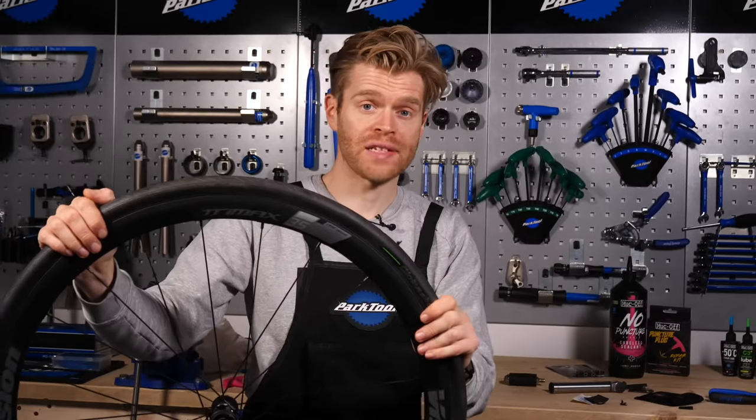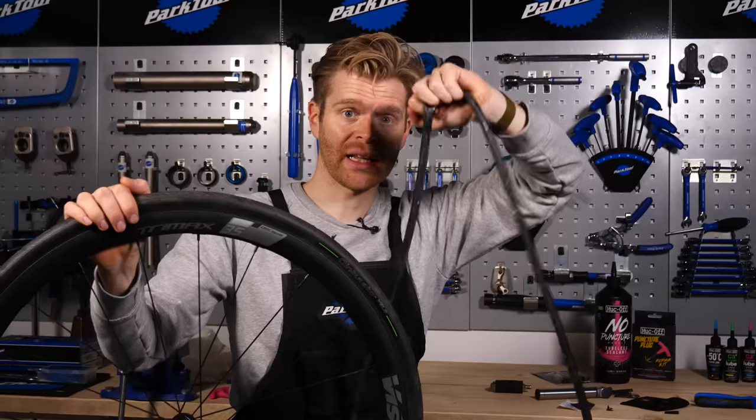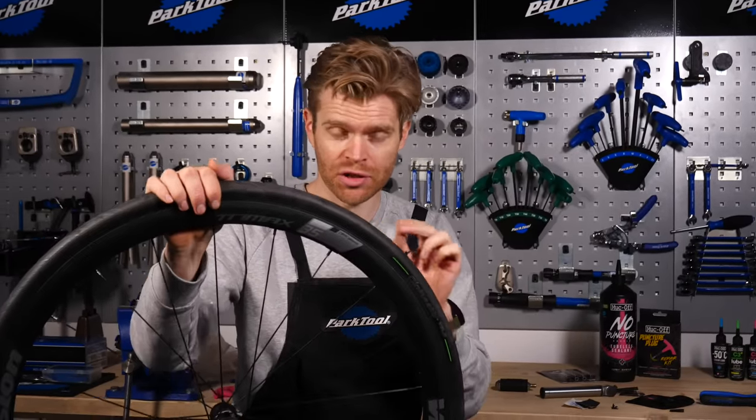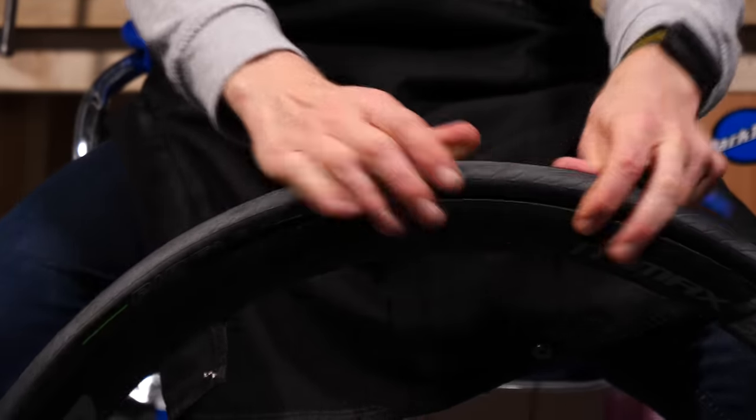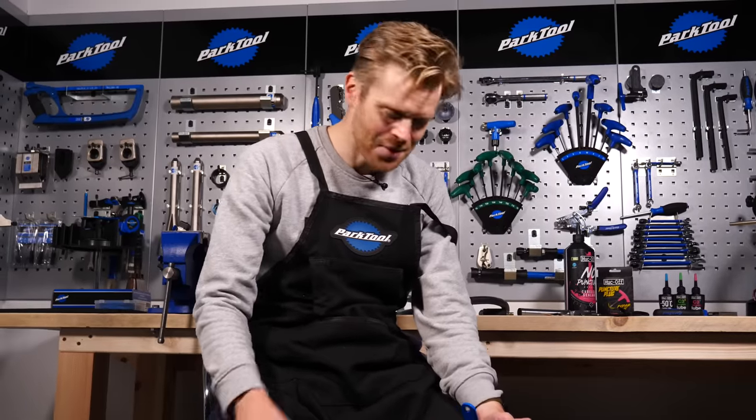What if you don't have a tubeless tire plug kit, or you try a plug and it doesn't work? You're going to have to resort to our good old friend the inner tube and repair it just as you would with a standard clincher. The first thing is to pop the tire off the rim and unseat it if it hasn't already unseated. Most modern tubeless tires and wheel systems are actually very good at staying seated even when they fully deflate. At this point, it can get a little bit messy with all the sealant leaking out. I actually carry a set of disposable gloves in my saddle bag just to help keep my hands a bit cleaner.